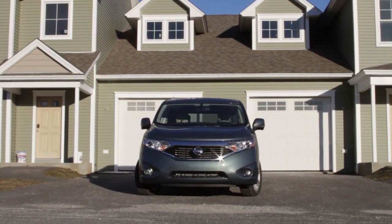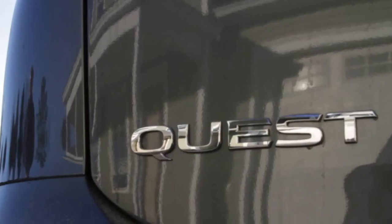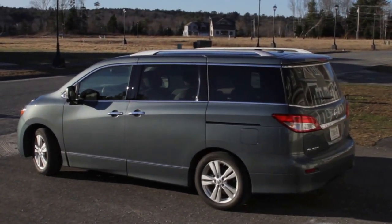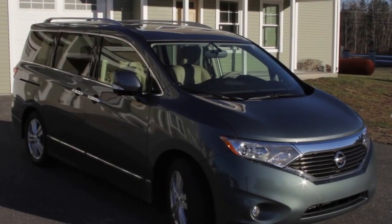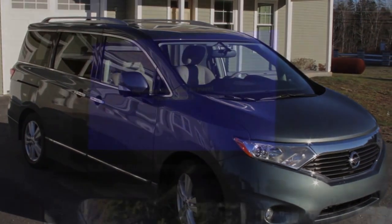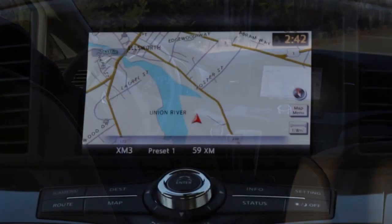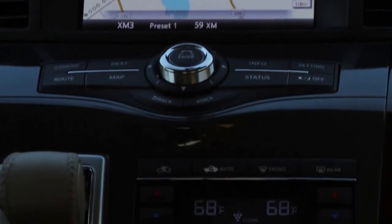Nissan's latest Quest — the 2013 LE top-end version that we have featured this week — starts at just under $43,000. But you get everything except for the kitchen sink. You have the large overhead video viewing screen, onboard navigation, and the latest in Bluetooth and telematics.